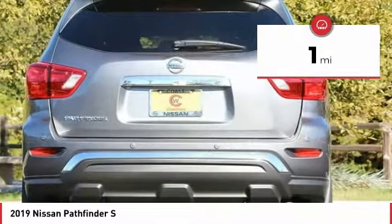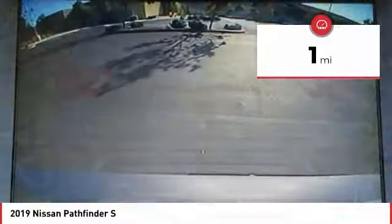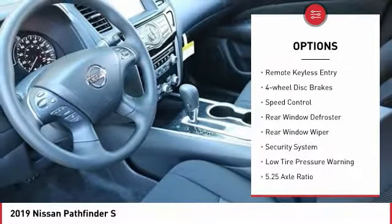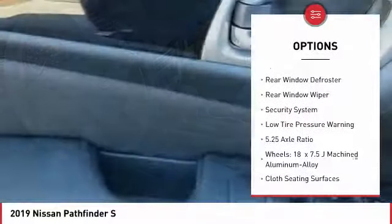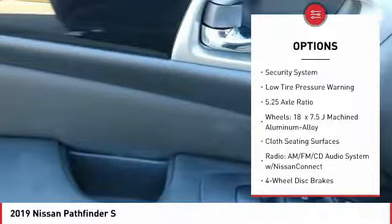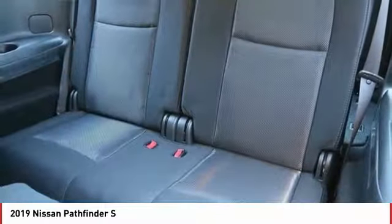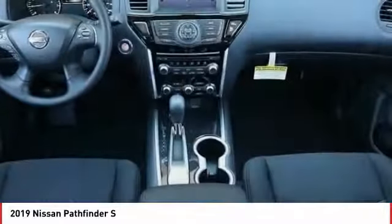This vehicle has less than 100 miles. Here are some of this vehicle's great options: electronic stability control, brake assist, traction control, remote keyless entry, four-wheel disc brakes, speed control, rear window defroster, rear window wiper, security system, and low tire pressure warning.